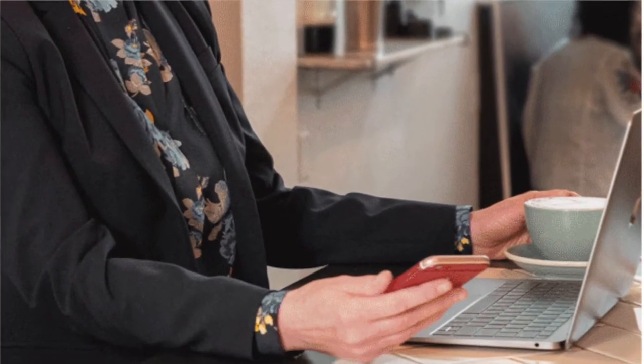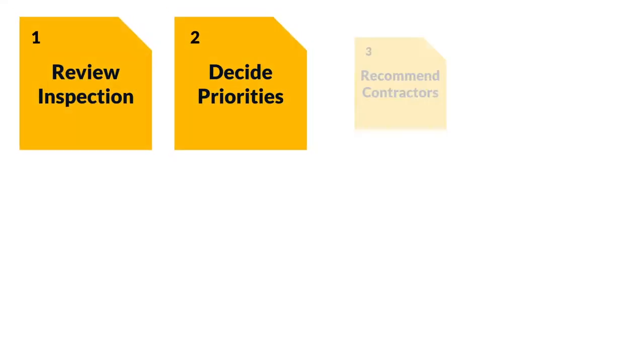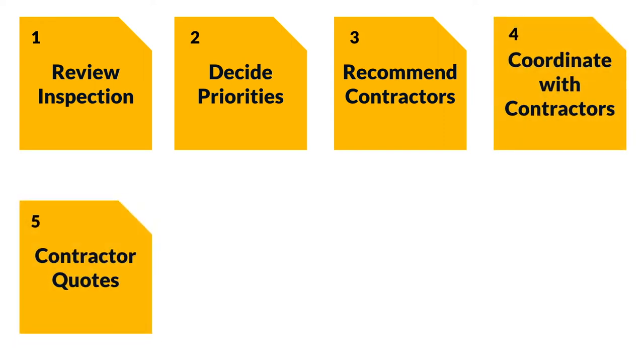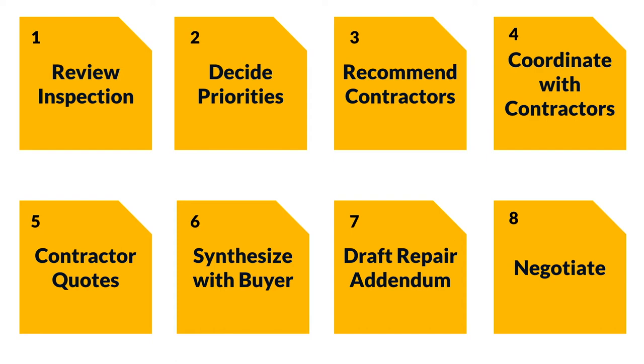As a real estate agent, when your buyer gets an accepted offer, that's when it's time to work through the contingencies. After receiving the home inspection report, your buyers rely on you to review the report, help them decide their priorities, recommend and coordinate with and get quotes from busy contractors, synthesize and decide what's important, draft a repair addendum — often a copy and paste project — lead the negotiation, and sometimes simply relax.